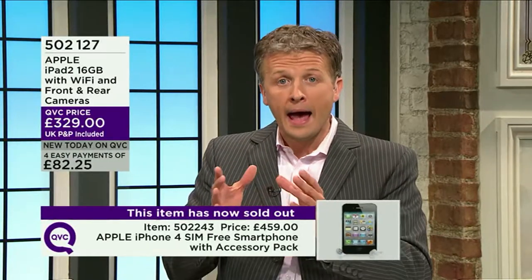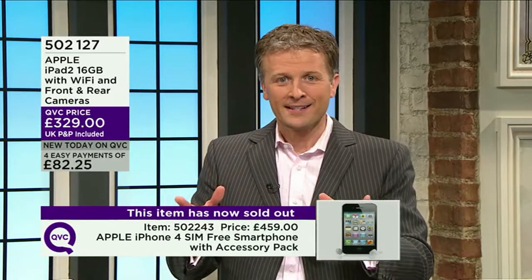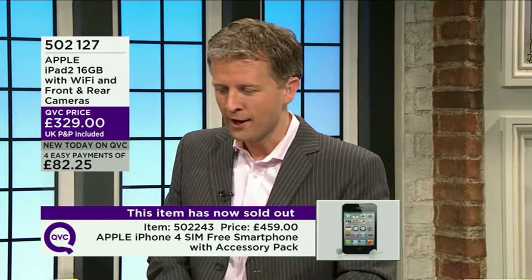As you probably know at QVC, we always have a 30-day money-back guarantee. That applies to everything here — food, fashion, technology, beauty, or jewellery — we want you to be happy with every purchase. The iPhone 4 has gone. It is a very busy show. Technology we can trust and rely on — you can definitely rely on Apple.